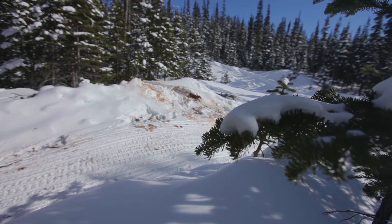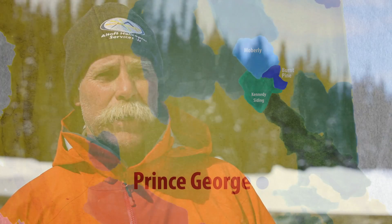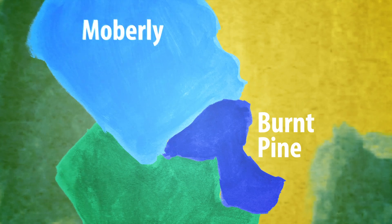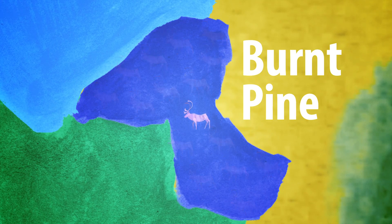This is the Klinziza herd. It was down to 16 before we started doing anything. At 16 individuals, there's not very many left. If we compare that to, for example, the Burnt Pine herd that's just to the south — it was about 16 not too many years ago, and now it's at one bull. So we basically consider that herd to be extirpated, or gone.